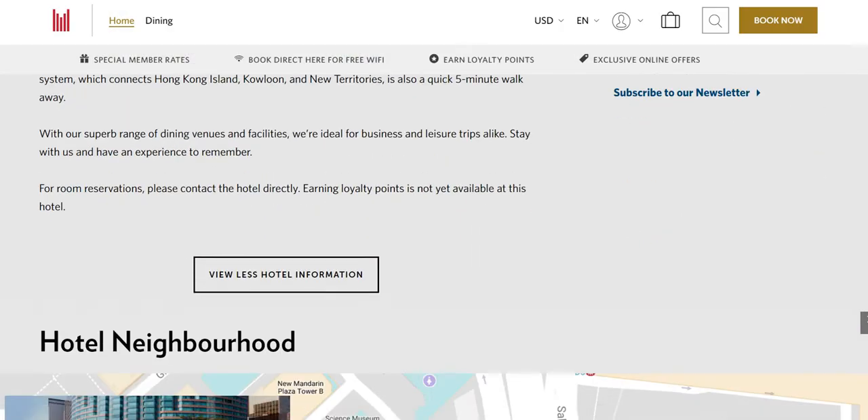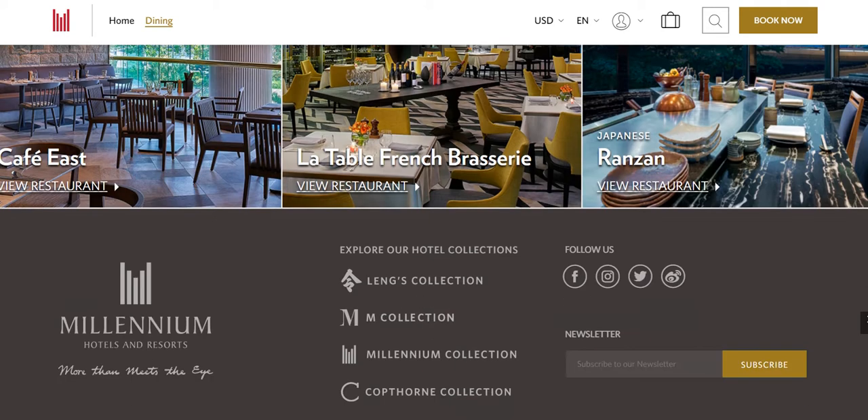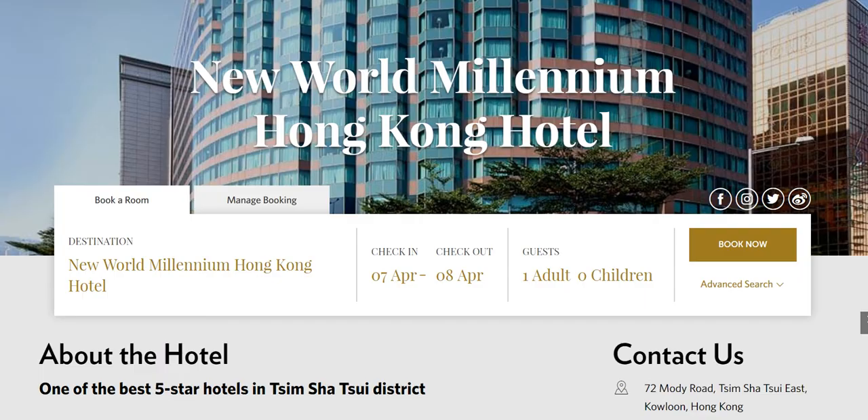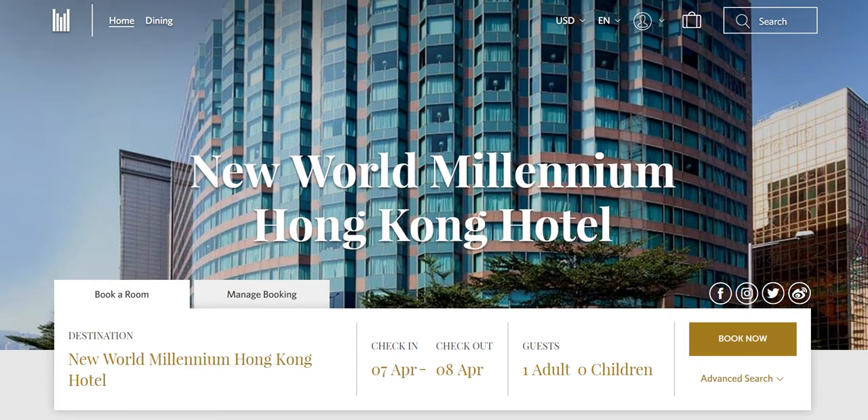We wanted you to have full value from this particular hotel. When it comes to dining options, you have so many advantages and options coming your way. All in all, everything falls in place with this hotel. Prices, as per Hong Kong standards, are quite reasonable. Our value add in this video is the existence of this stellar hotel, and the reminder that when it comes to booking it, always book directly. The link in the description will take you directly to the booking page — use it and enjoy benefits like free Wi-Fi, loyalty points, and much more.